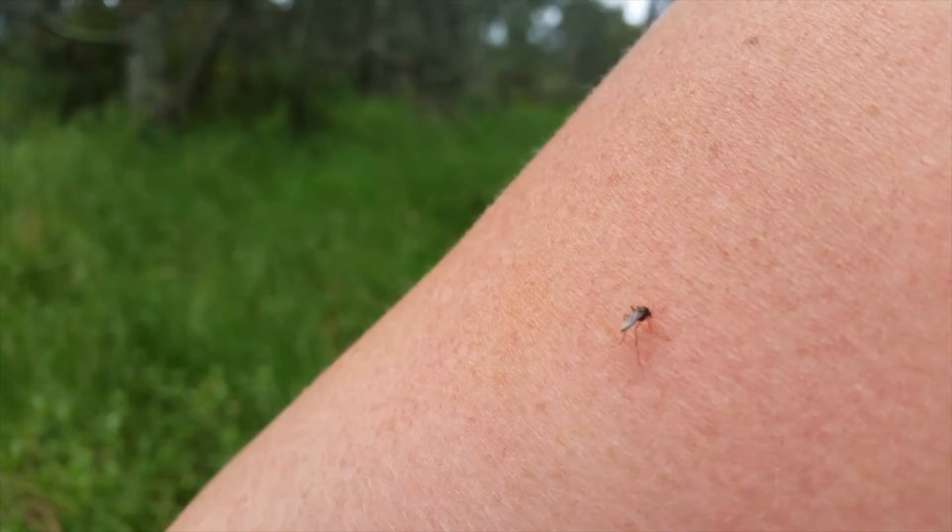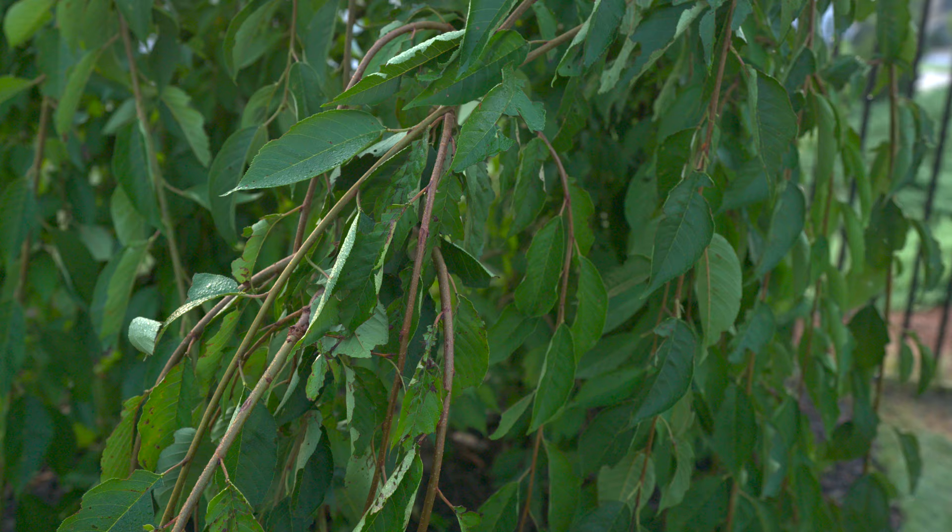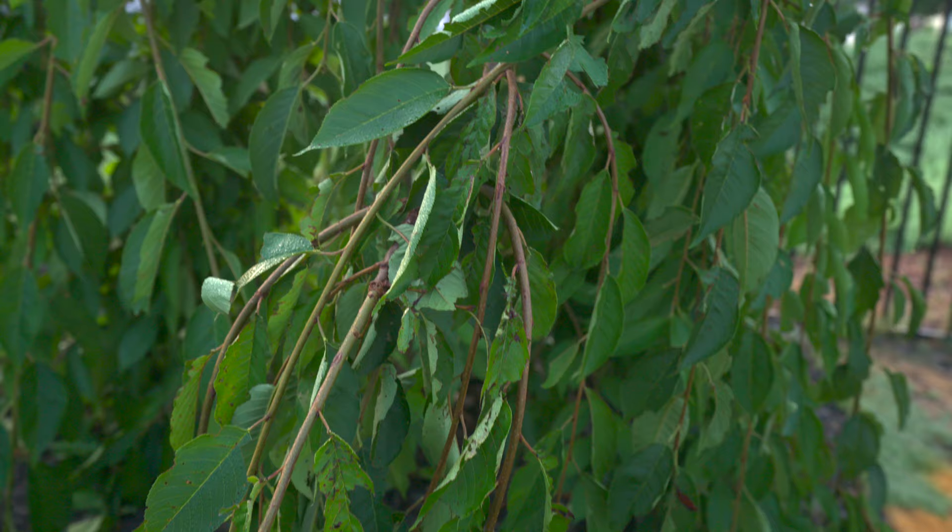Common outdoor pests like mosquitoes, ants, and fleas can literally suck the enjoyment out of spending time outdoors. If you're a gardener, they can also do serious damage to your plants, which wastes time and destroys all the hard work you put into growing.